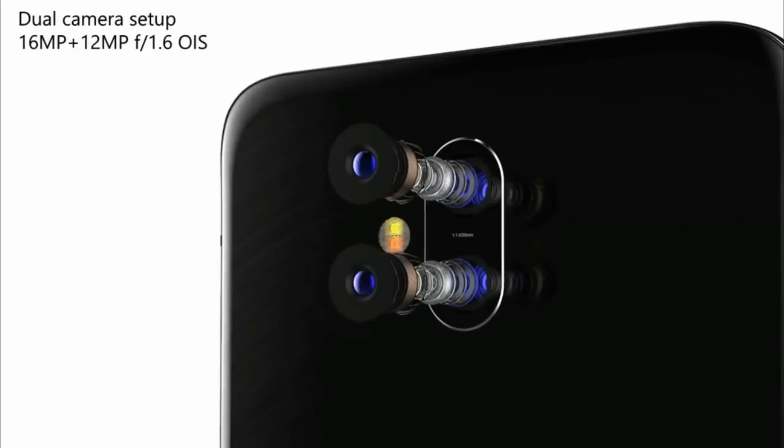Talking about the cameras, the OnePlus 6 smartphone will also feature dual cameras on the back, with one being 16MP and the second one being 12MP with an f/1.6 aperture.